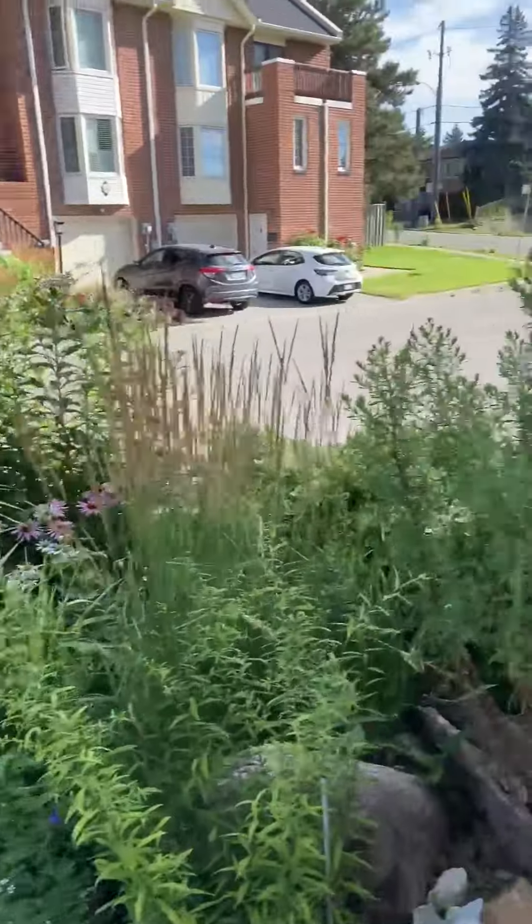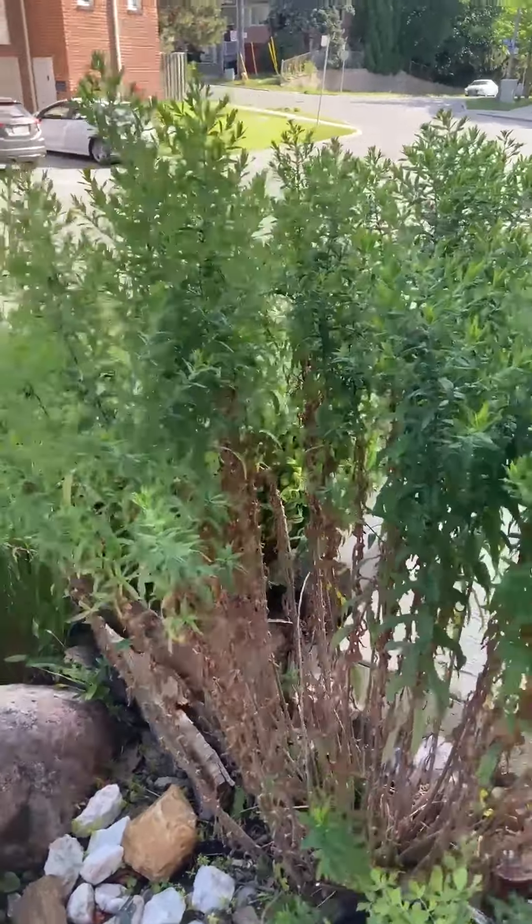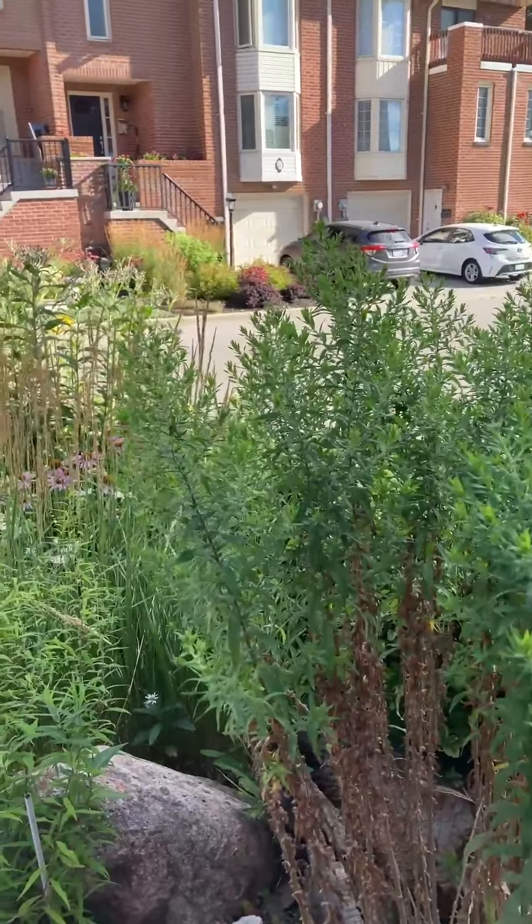This particular plant is called New England Aster and I didn't plant it. It grew from a plant in the backyard all by itself and is very happy here. In the fall it'll have purple flowers that the migrating monarchs like.